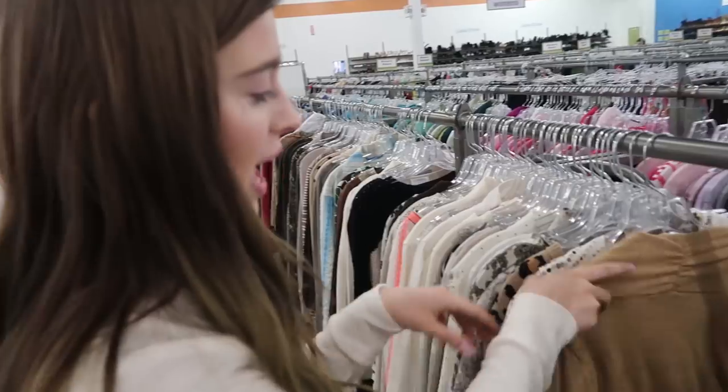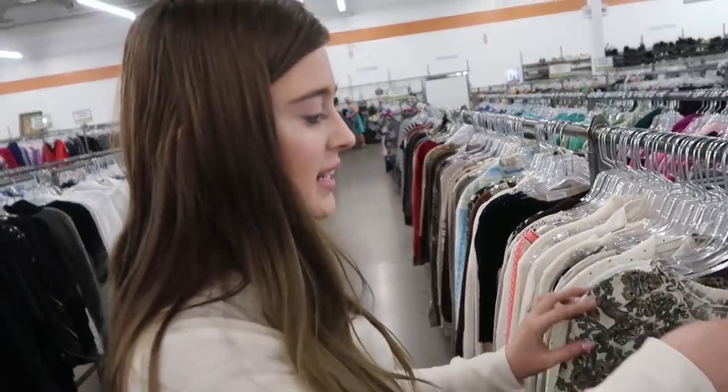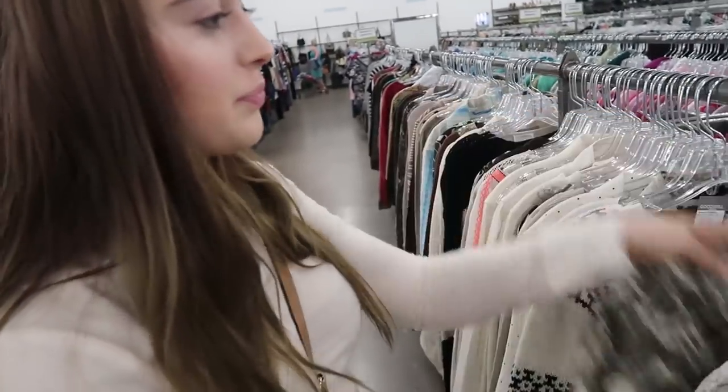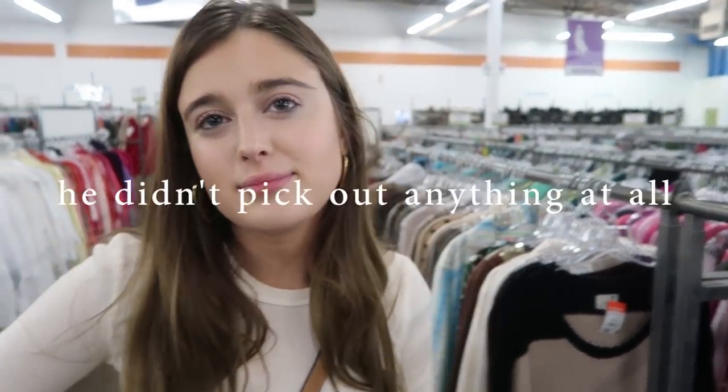What I do is I touch every single item so I can feel the material, and if the material feels good then I'll look at the item. That one's a no. I think I'm ready to try stuff on. I just made it to the fitting room. I'm gonna try everything on right now — I have like a thousand pairs of pants, three shirts, and a suit. I'm gonna try everything on for you guys and let you know what I'm gonna buy and what I'm gonna pass on.